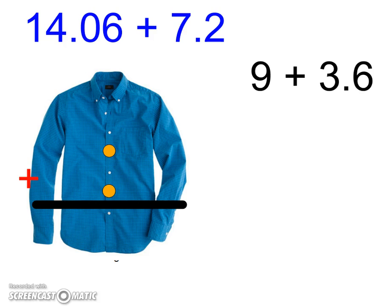So if I was doing 14.06 plus 7.2, I have my 14.06 and 7.2 right here. Where I don't have a number, I would just put zeros in, and it would be nice and easy to add those up and then bring my decimal point straight down.